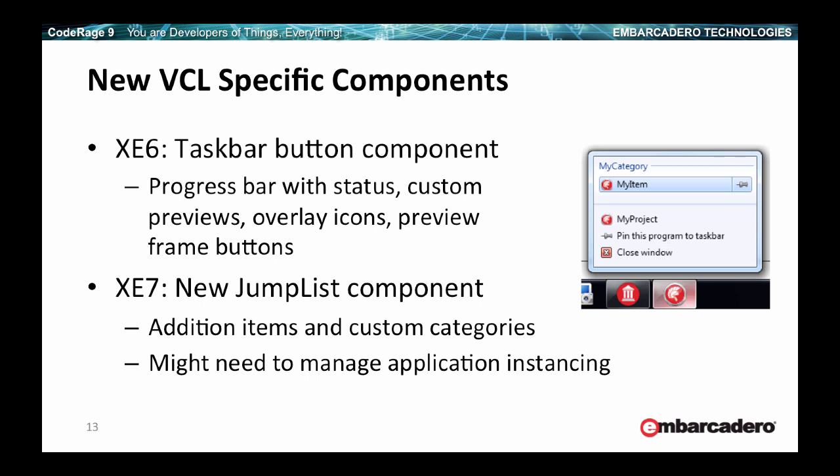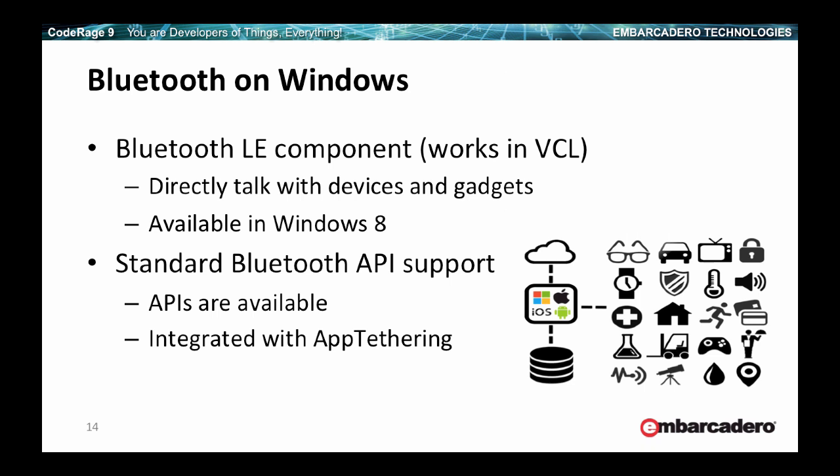Bluetooth on Windows is certainly a welcome addition in XE7. We offer Bluetooth support at two levels: API wrappers available for both standard Bluetooth and Bluetooth Low Energy. For Bluetooth LE, there is a component you can drop into your applications to directly talk with devices and gadgets, although keep in mind that Bluetooth LE support is available in Windows 8 and not on older versions. Standard Bluetooth has been available longer, and besides the APIs, we have integration with app tethering. So you can have your mobile phone and your VCL or FireMonkey desktop application talk over Bluetooth rather than over Wi-Fi.